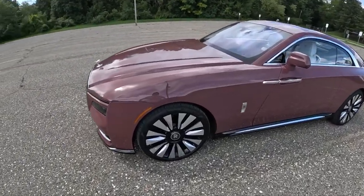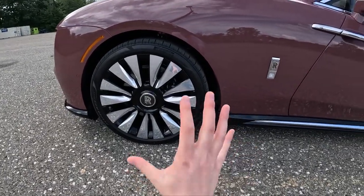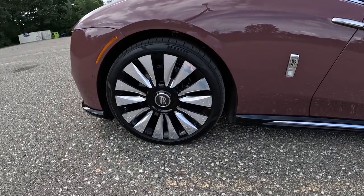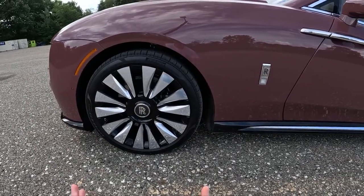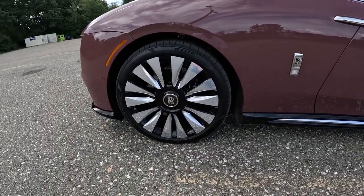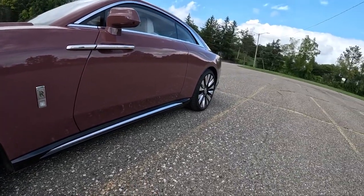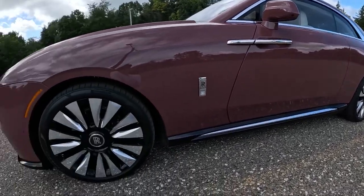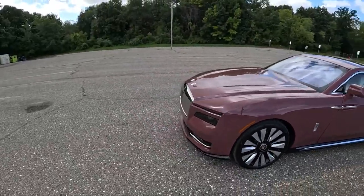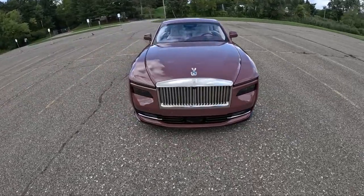We have 23-inch wheels and we're riding on a Pirelli P Zero. Despite this, and you'll see it when we go do the drive, this car is not only silent but also rides fantastically because of a four-corner air suspension. They've made this thing otherworldly to drive. It's kind of hard to put into words. We'll walk you around, show you the inside, show you the trunk, and then we'll go out on the road.